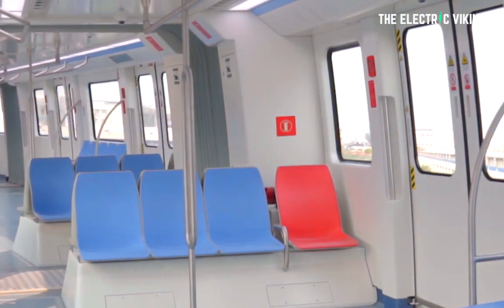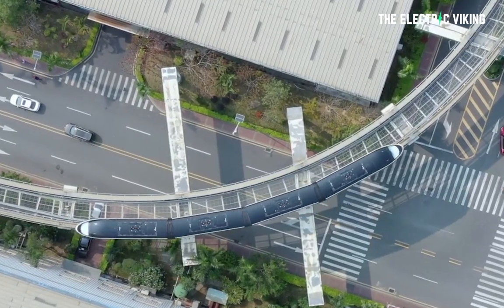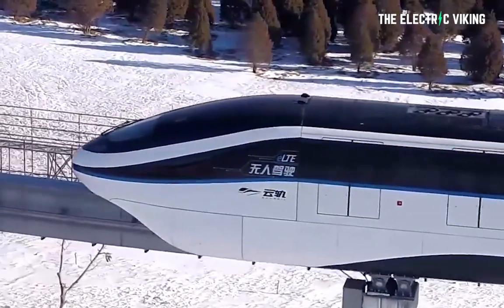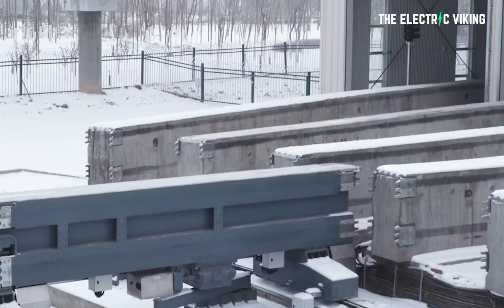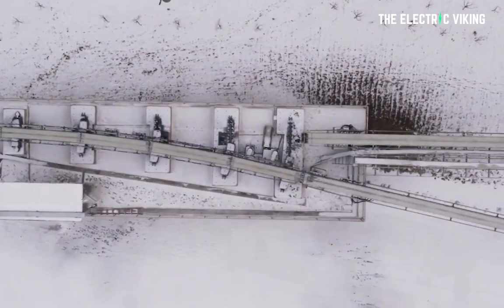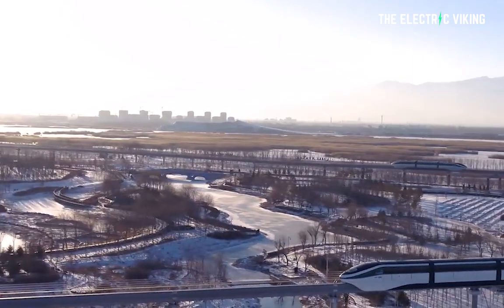Another huge advantage I noticed in watching videos of this Sky Rail is that because it has pneumatic tires, a battery, and the way it's manufactured and designed, it's able to go up much steeper inclines than a normal train. A normal train is only capable of going up about a 7% incline, whereas these can go up to a much, much higher incline than that. So if you're in a city like Rio, for example, in Brazil, then obviously a normal train network is not really going to work in most of the city. Get one of these and you're solving that problem.